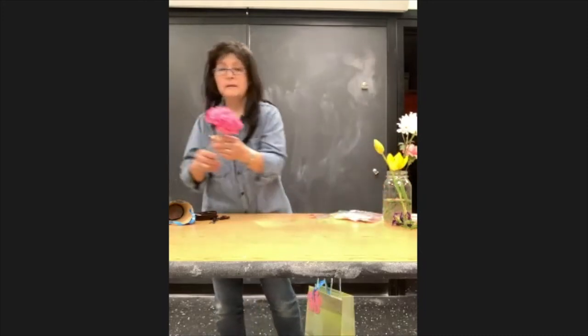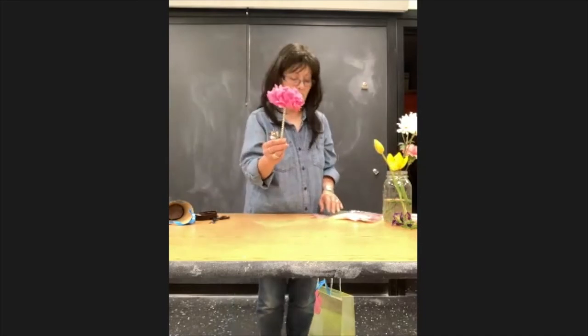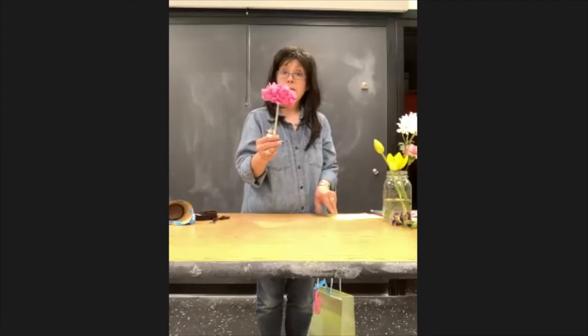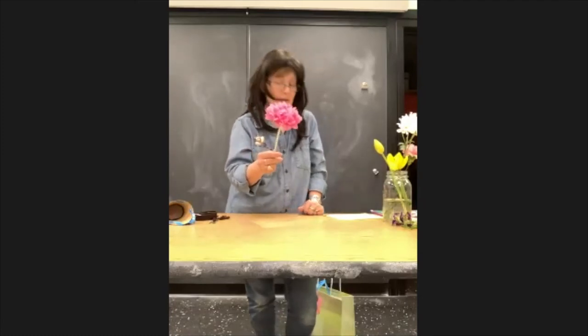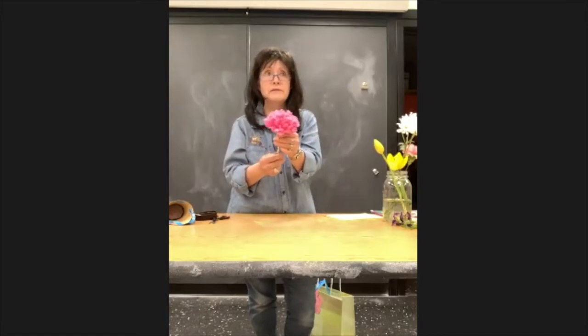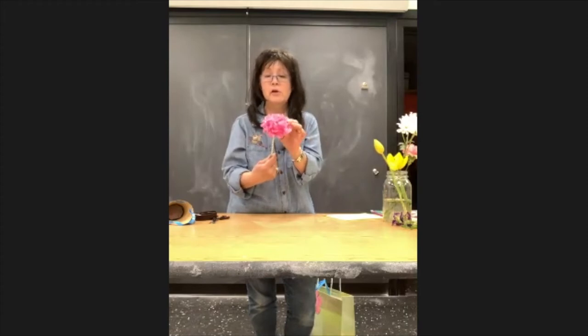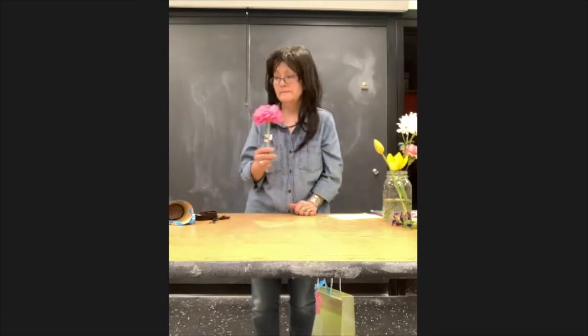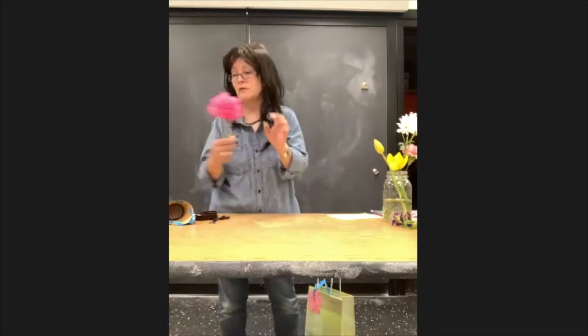Carnations mean a mother's love, and they also mean 'I'll never forget you.' In 1907 — long before you were ever born, long before I was born too — the pink carnation became the official symbol of Mother's Day. So a lot of people on Mother's Day give pink carnations to all the moms, and we're going to make one that you can give to your mom.